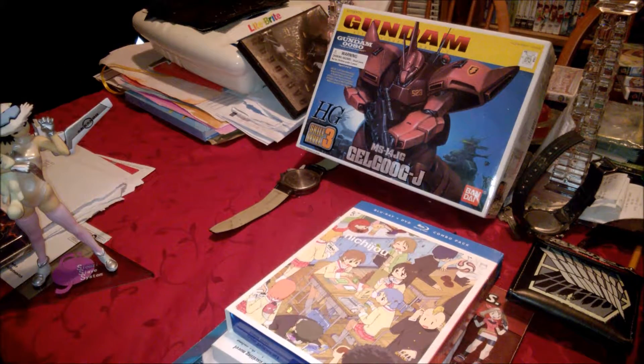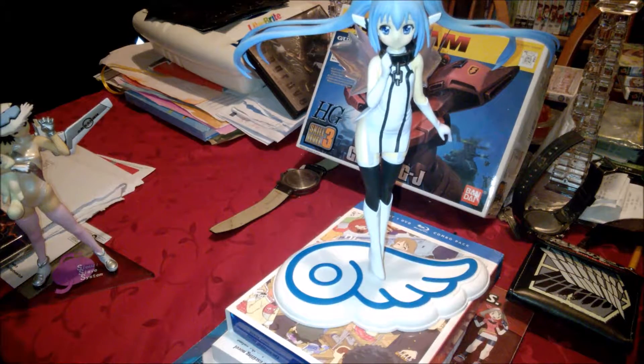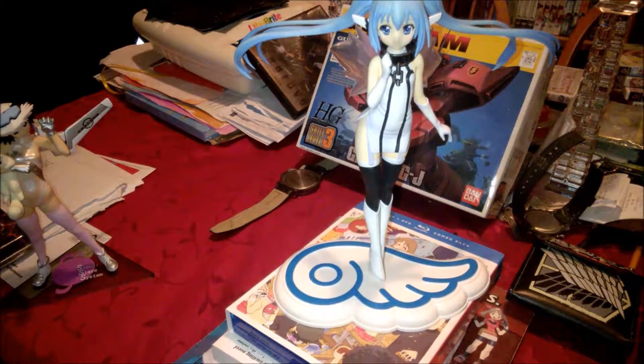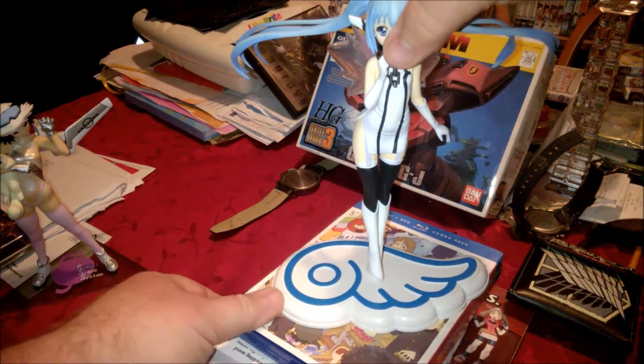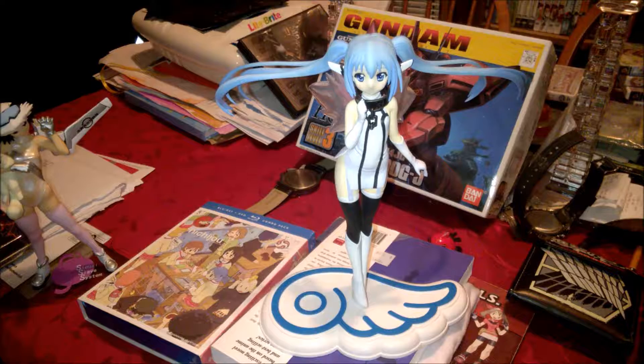Next up we got one of the characters from Heaven's Lost Property. I really enjoy this character, I think she looks really good. I love her base and everything — I just had to have her.